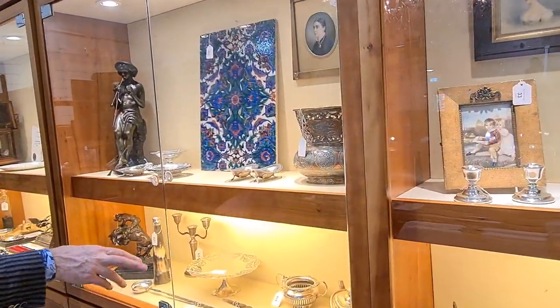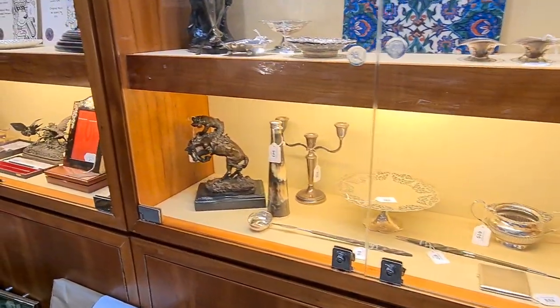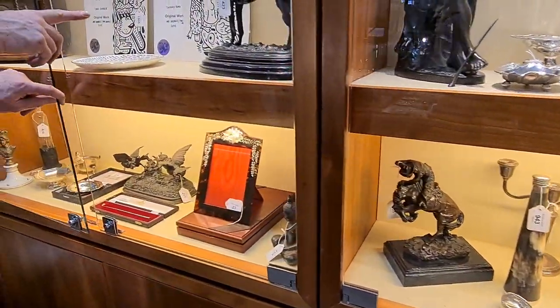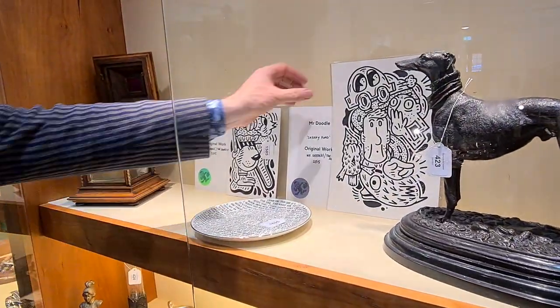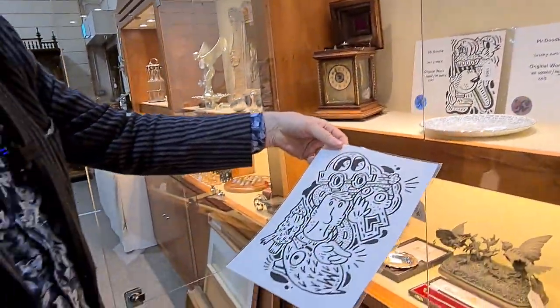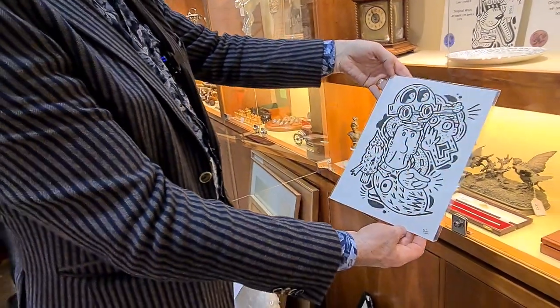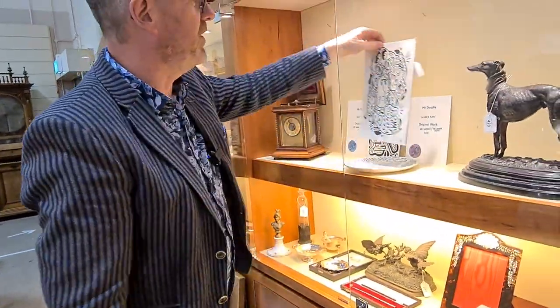There are bronzes, silver, and Islamic items. We also have two more drawings by Mr. Doodle — we've had a little successful run of drawings by him. These are original drawings and they have their certificates of authenticity as well.